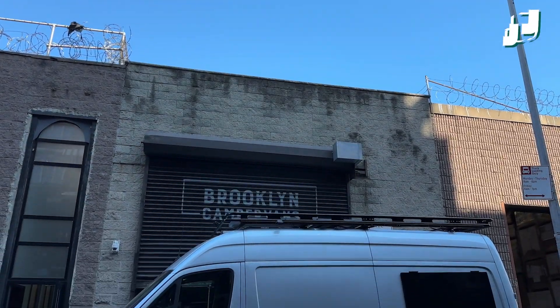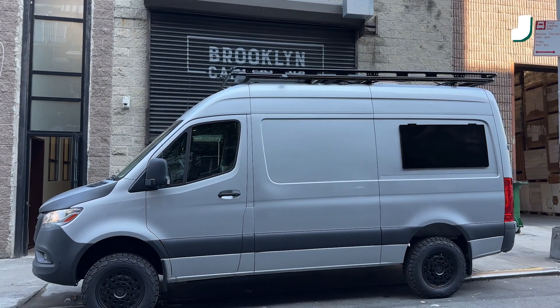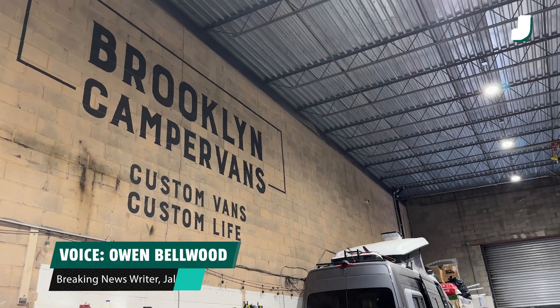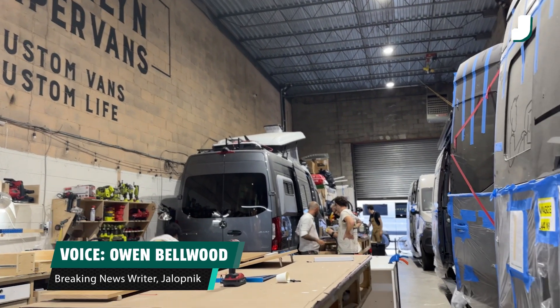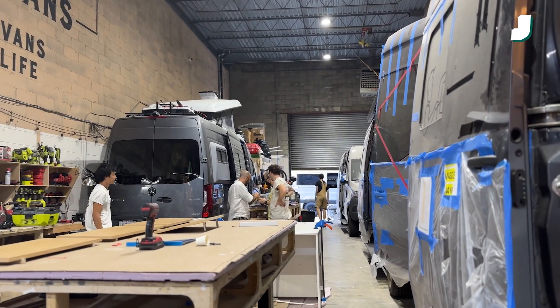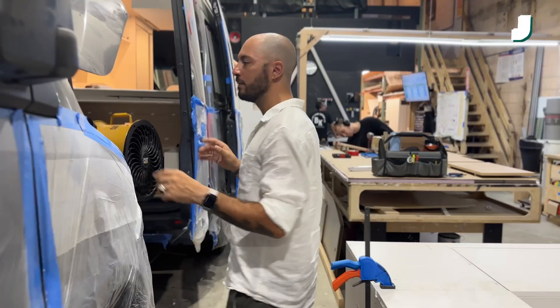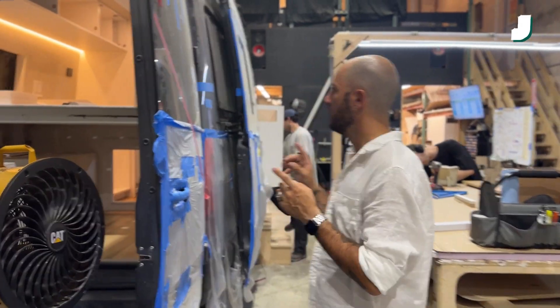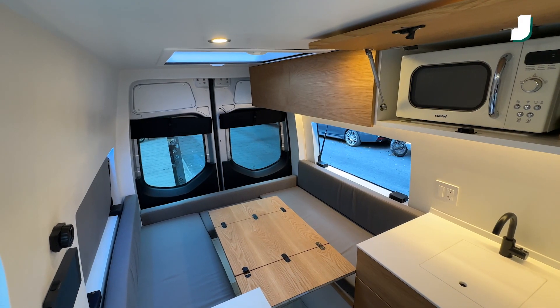If you're looking to drop some serious cash on a bespoke campervan, Brooklyn in New York might not be the first place you think to look. But it's there that you'll find Brooklyn Campervans, a small shop building some pretty slick campers for anyone looking to live their van life dream. From their shop in South Williamsburg, co-founders Arthur Way and Oliver Gallini transform the Mercedes Sprinter into a pristine tiny house that can take the comforts of home almost anywhere.